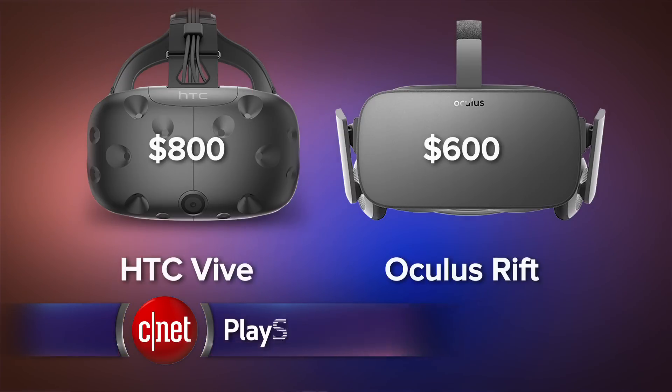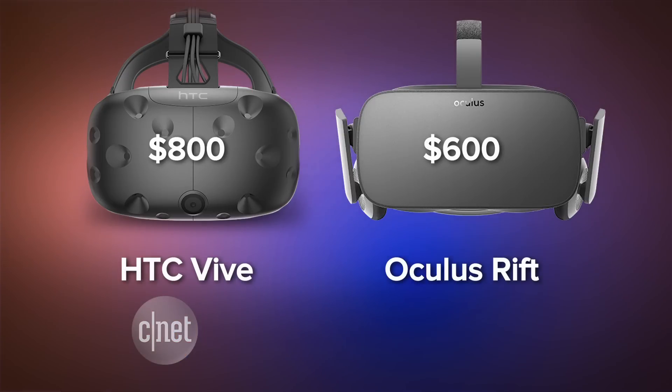Let's start with price. The PlayStation VR will be $400. That's half the cost of the HTC Vive, and it's $200 cheaper than the Oculus Rift.